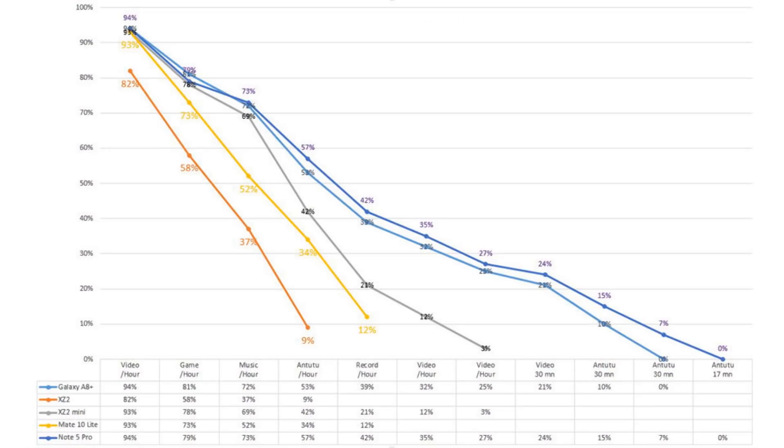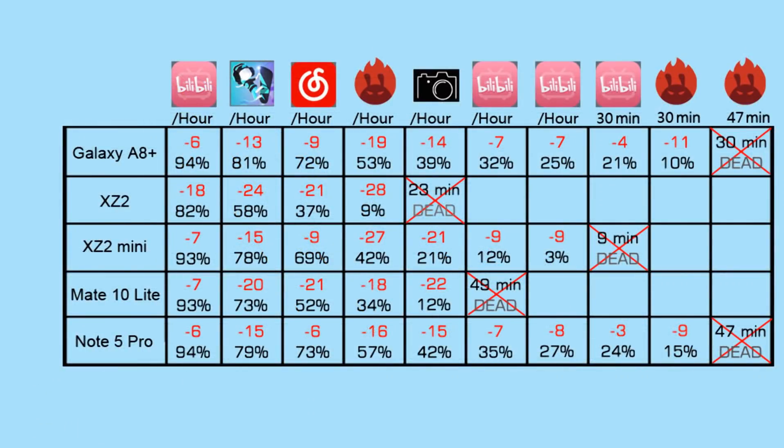Finally, in the battery drain test, all phones performed well — except the XZ2. Its battery consumed so fast that I can't help thinking the phone has something wrong with it. Or did I get a defective unit? Are you surprised by this test result? If you have any questions or ideas, please leave a comment below.